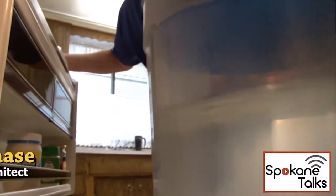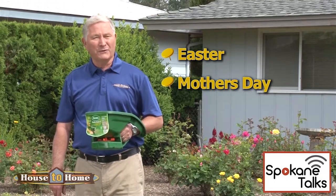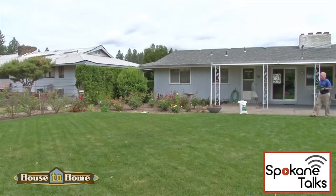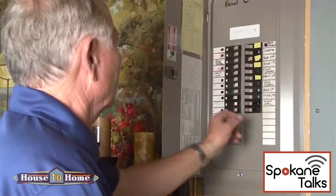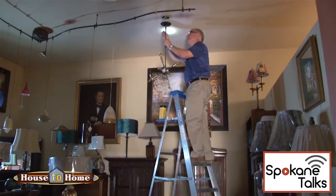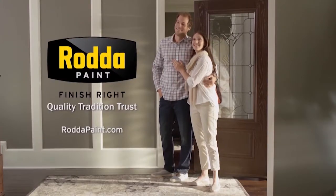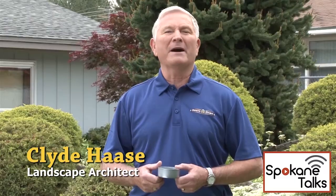It's time for House to Home with your host Clyde Haasey, where you'll hear from local people who turn houses into homes all across the Inland Northwest, and you'll learn how to do the same. House to Home is brought to you in part by River Ridge Hardware, Avista, and Rada Paint. Here's your host, Clyde Haasey.